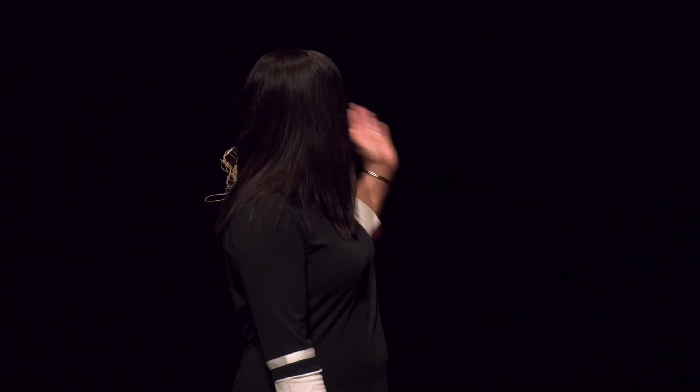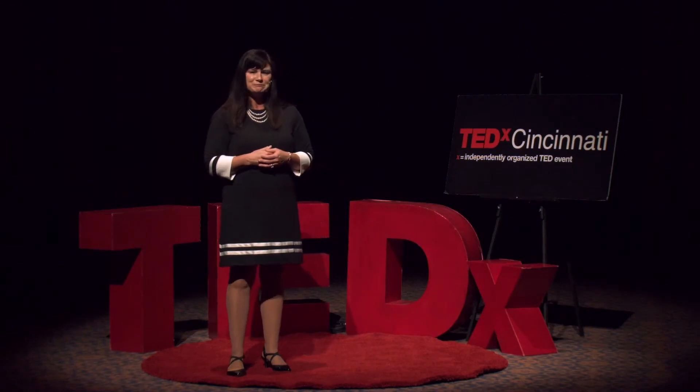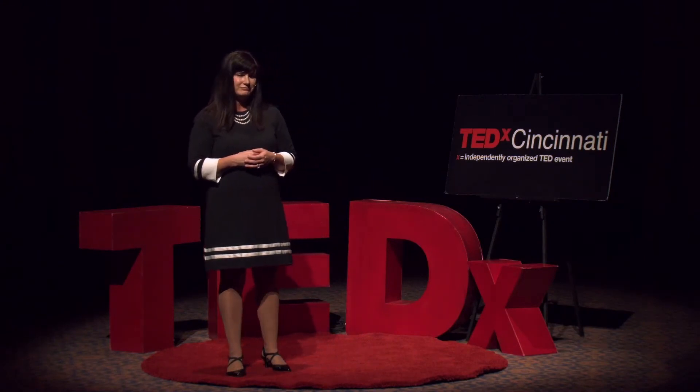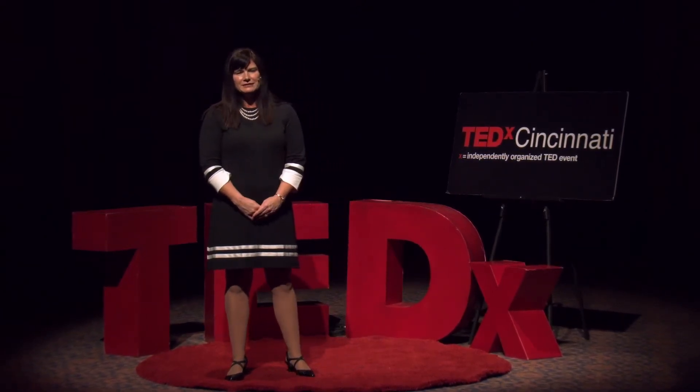I want to introduce you to a patient. Her name is Erin. Erin has a complex neurological disorder that causes chronic pain in her legs — so much so that she's been confined to a wheelchair. She came to Cincinnati Children's for treatment, and quickly after she arrived, we enrolled her in virtual reality therapy. Within a few days she was starting to stand up, and within a few weeks she was walking. And she walked right out of that hospital and went home. It was an amazing day.